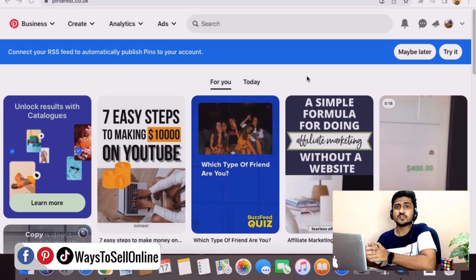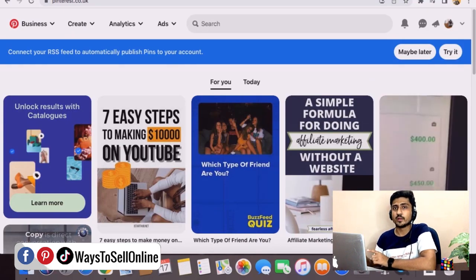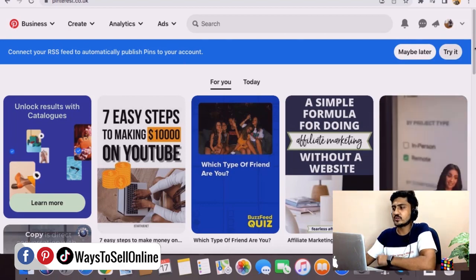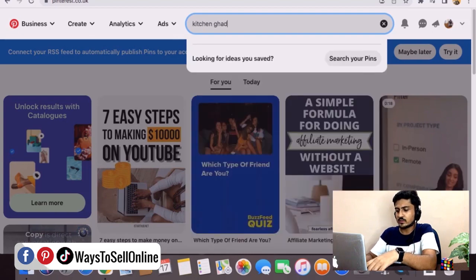Without any further delay, let's start the video. As you can see on my computer screen, I have opened two sites — one is Pinterest and the second is Fiverr. Let's move on to Method Number One: using Pinterest to sell your e-commerce products. For example, if you go on Pinterest and click on the search bar and type 'kitchen gadgets'...